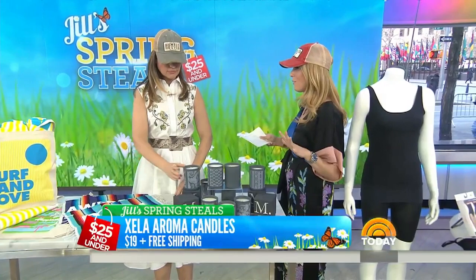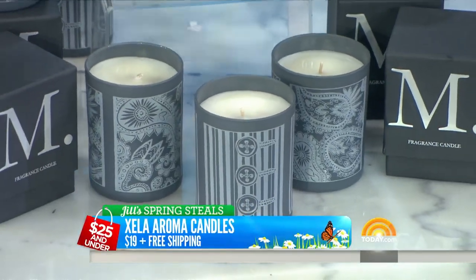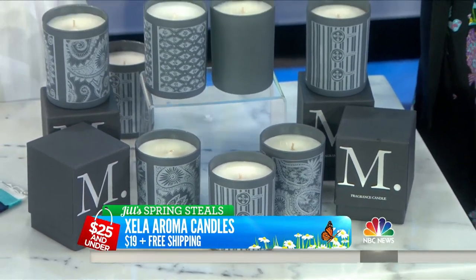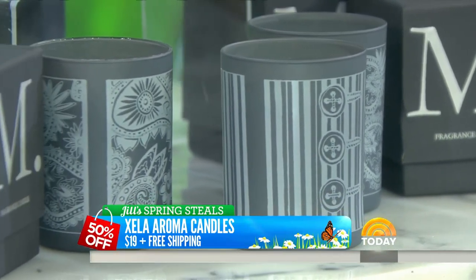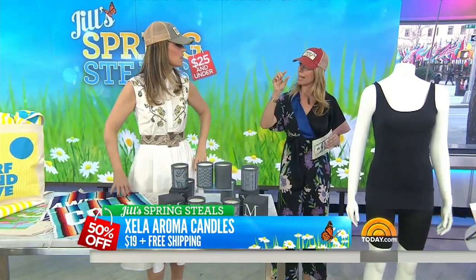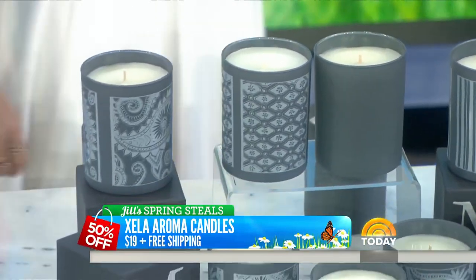Our viewers always love candles, so we wanted to include them. I interviewed many candles to find the best scents. These are Zilla Aroma candles. The retail is $38, and our deal is $19 — 50% off — plus free shipping. It's 70 hours of burn time and they're really pretty. When they burn down, you can put faux candles with a remote inside — you can get them on Amazon — and reuse the vessel over and over again. They fill up the room with fragrance.